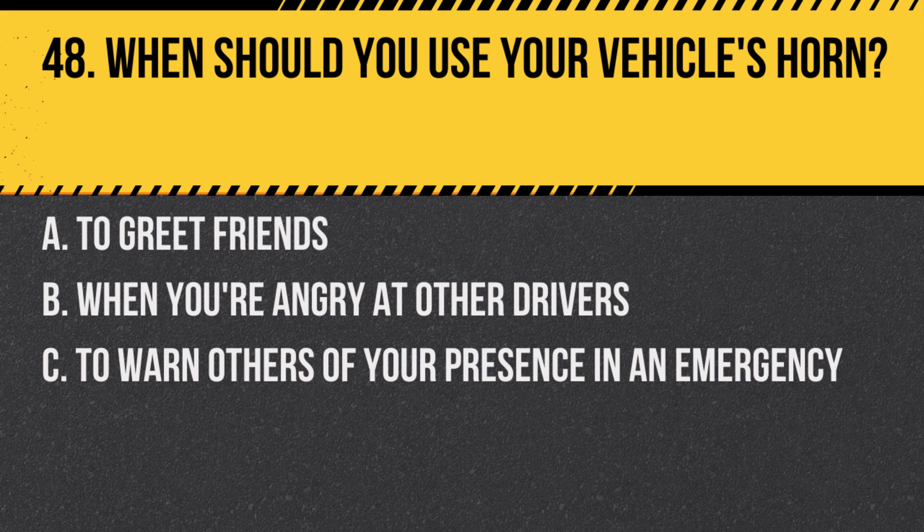Question 48. When should you use your vehicle's horn? A. To greet friends. B. When you're angry at other drivers. C. To warn others of your presence in an emergency. Answer: C. To warn others of your presence in an emergency. The horn should only be used for safety reasons.